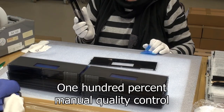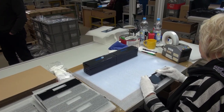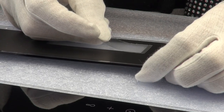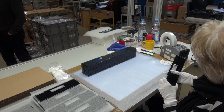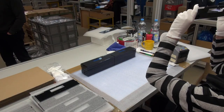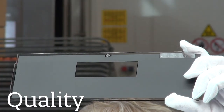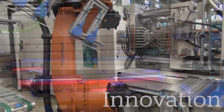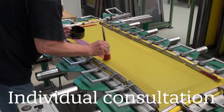At Eder, precision does not end after production. The most important goal is the constant adherence to the product quality defined by the customer. That's why experienced employees carry out 100% manual quality control before packing the parts. To develop the best innovations for our customers and to produce them in consistently high quality has been our claim since 1970. And what can we do for you?